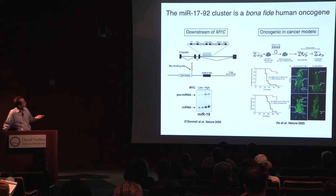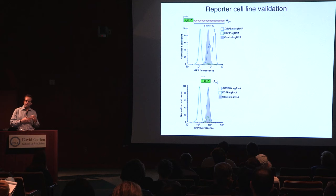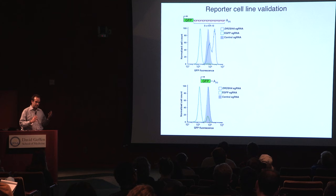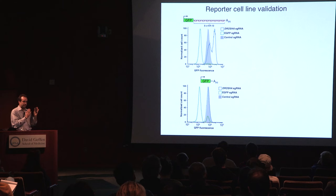Another thing that's really important for successfully conducting a screen of this type is having a reporter that is a very sensitive readout for the pathway. It has been challenging to make microRNA reporters with a big dynamic range, because microRNA effects on individual targets can be subtle. We spent a lot of time working this out. In the end, we were able to generate reporters with a very nice dynamic range: when you knock out an essential microRNA gene like Drosha, there's about a tenfold increase in fluorescence, which turns out to be sufficient for a screen of this type. Similarly, if we inhibit MIR-19 directly using an antisense oligo, we get a very similar type of shift.